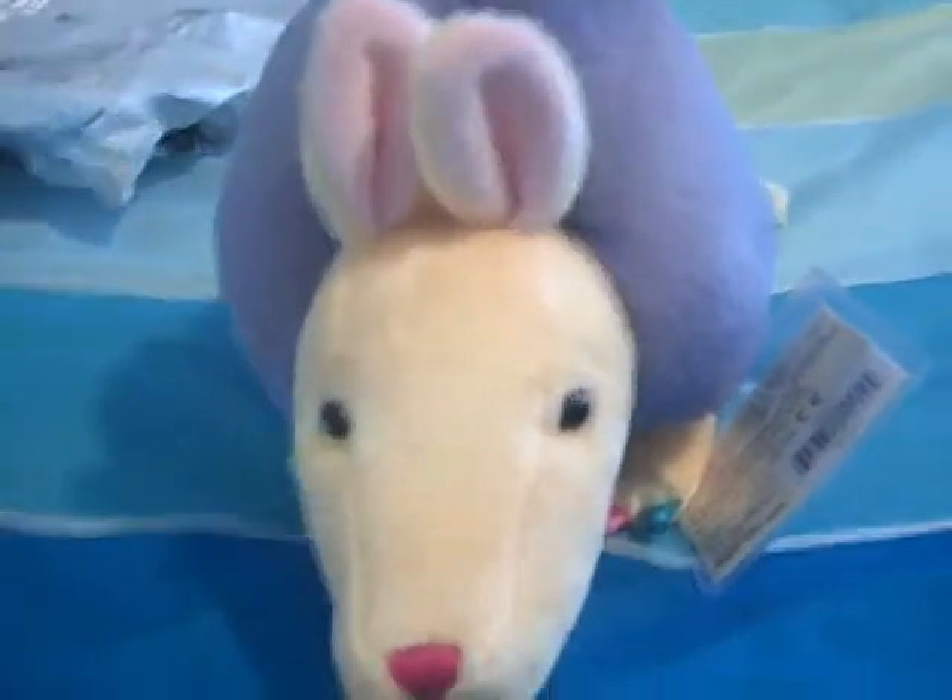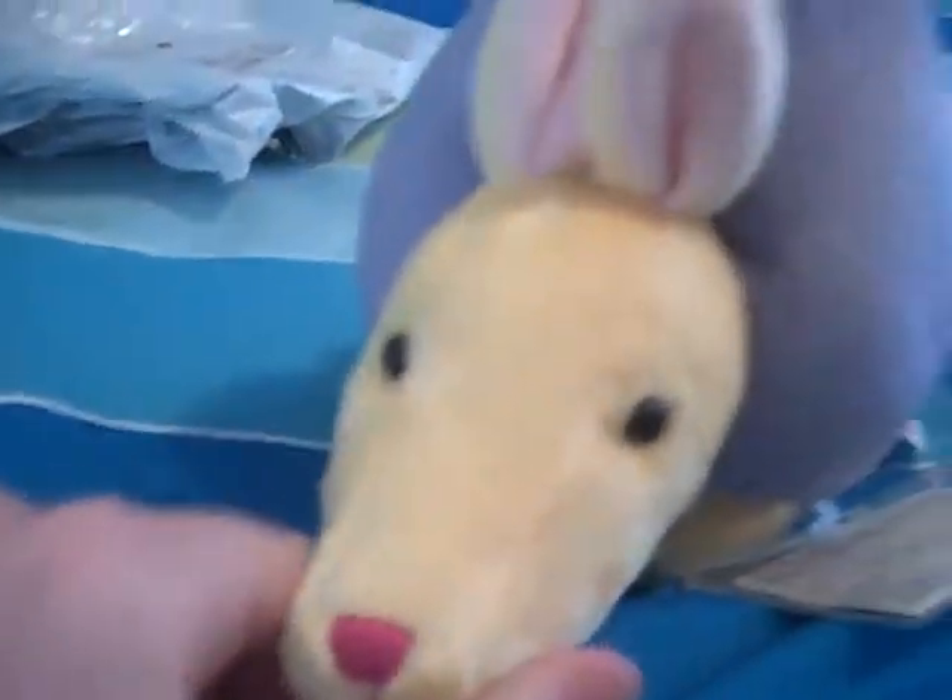I just wanted to show you I got the Webkinz Rainbow Armadillo — that's its little Webkinz tag. It's so cute and it's really soft too.